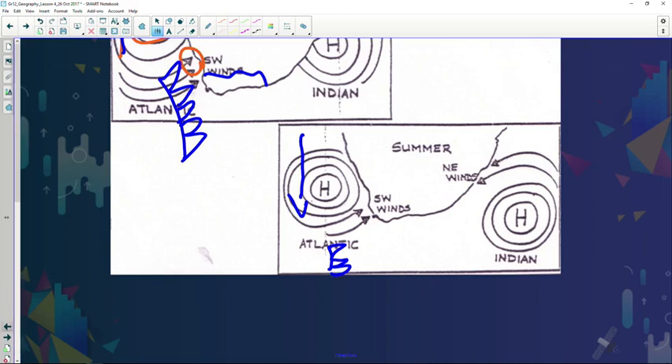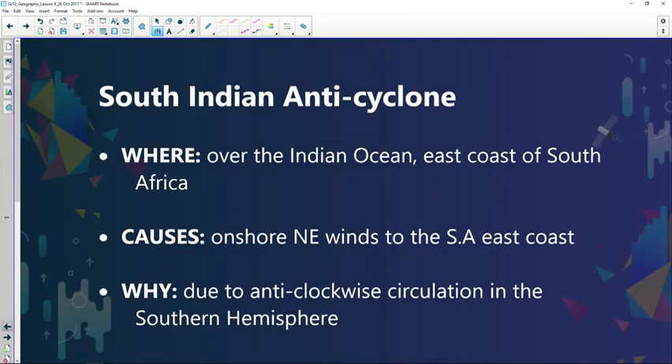If you look at the South Indian high pressure, the basics follow exactly the same principles as the South Atlantic anticyclone. It forms over the South Indian Ocean. The key difference between the two anticyclones is the ocean currents. On the west coast is a cold ocean current known as the Benguela, and on the east coast we have the warm ocean current, namely the Mozambique current.